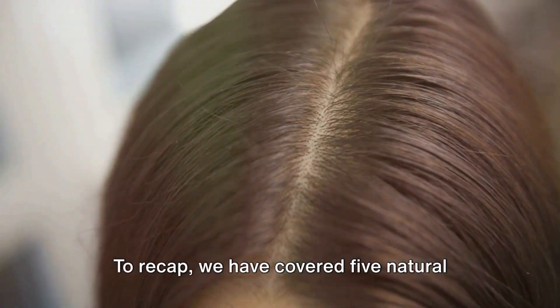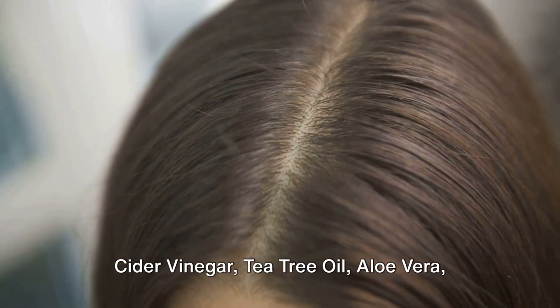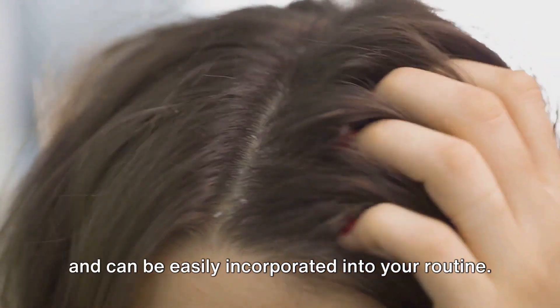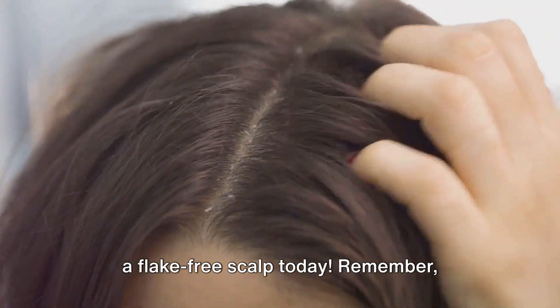To recap, we have covered five natural remedies for dandruff: coconut oil, apple cider vinegar, tea tree oil, aloe vera, and fenugreek seeds. Each of these remedies is simple to use and can be easily incorporated into your routine. So why wait? Start your journey towards a flake-free scalp today.